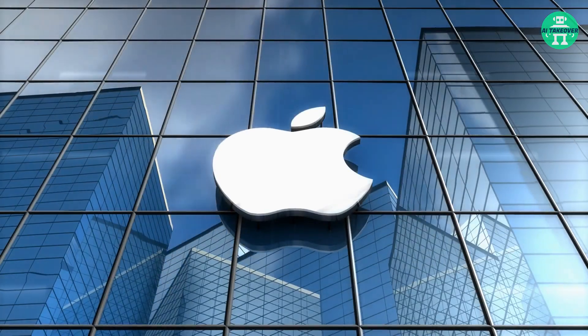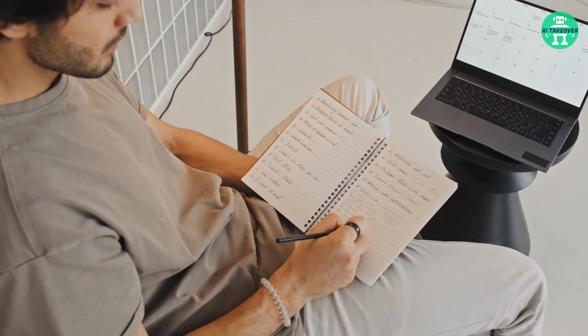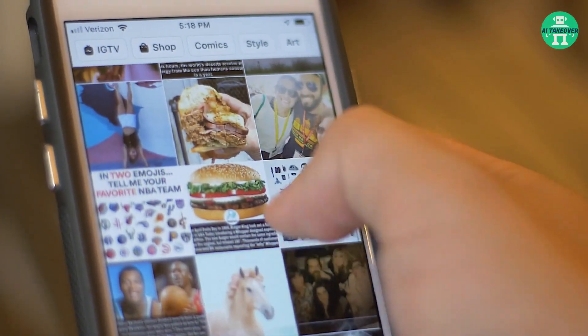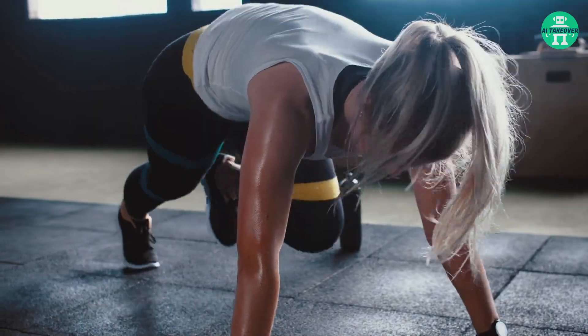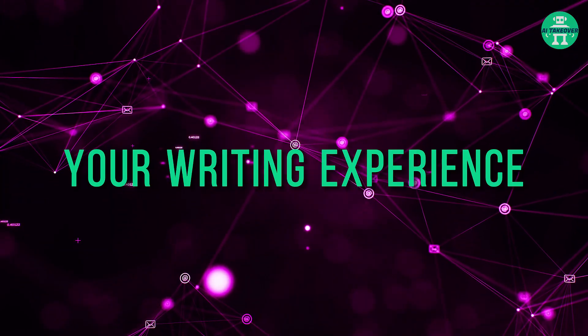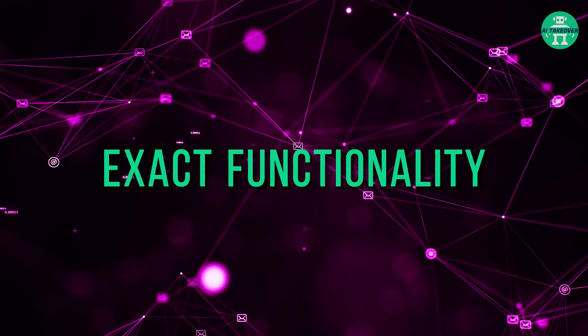Apple also unveiled their new Journal feature powered by on-device machine learning. Imagine writing your journals with personalized suggestions inspired by your own iPhone data — it can pull from your photos, location, music, workouts, and more. This AI tool is set to revolutionize your writing experience. Here's a short clip showing its exact functionality.